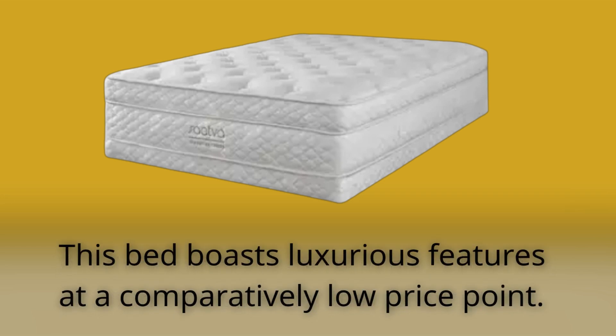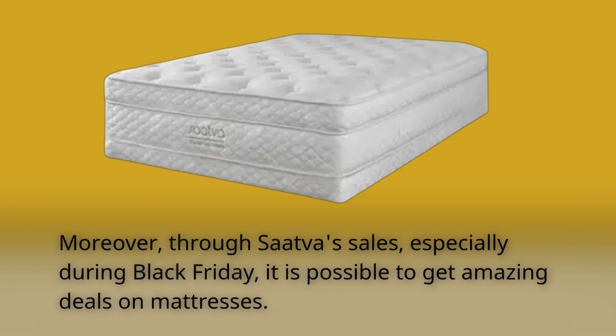This bed boasts luxurious features at a comparatively low price point. Moreover, through SAVA's sales, especially during Black Friday, it is possible to get amazing deals on mattresses.